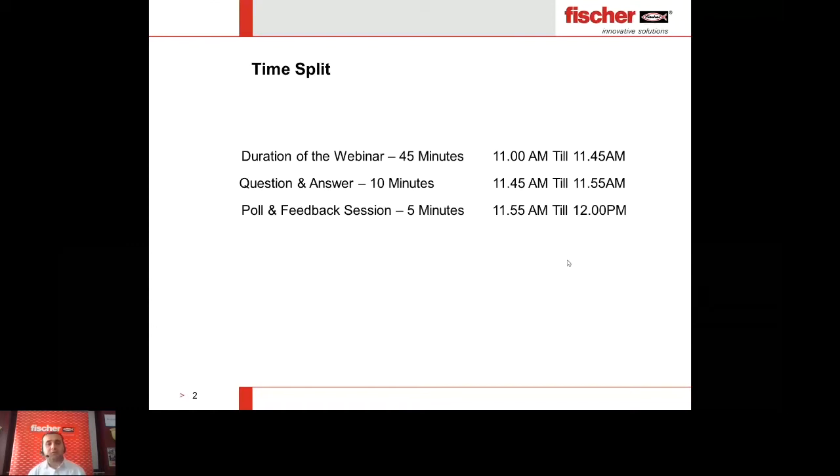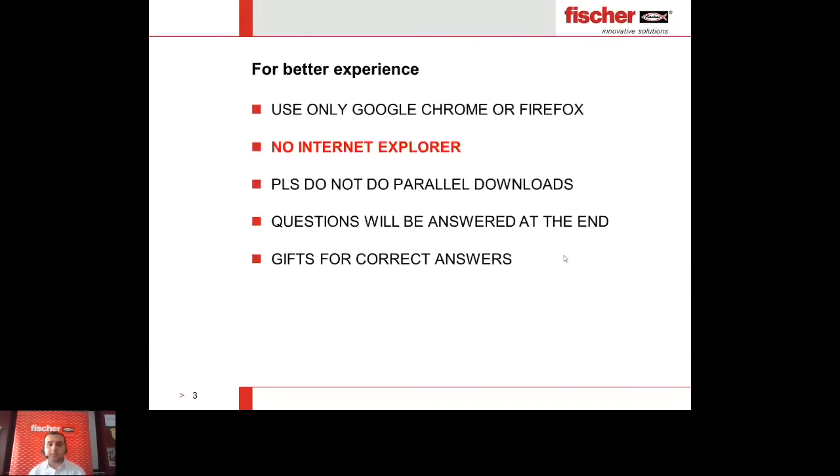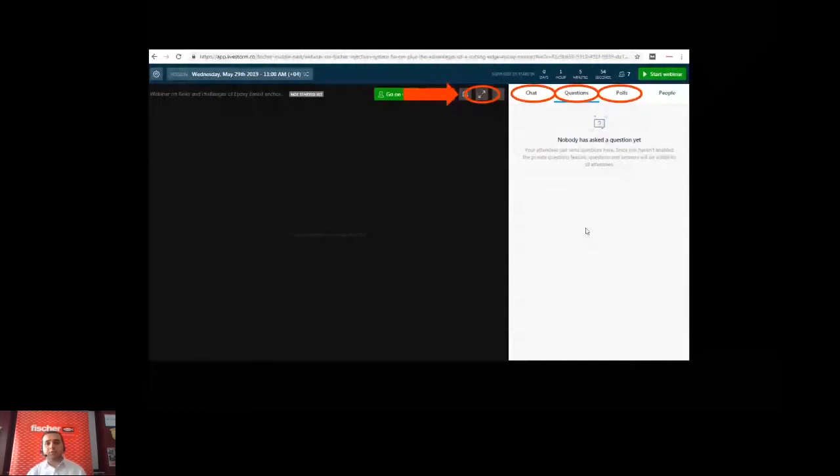The questions will be answered at the end, and additional questions will also be emailed to you. There will also be gifts for correct answers during the webinar. On the right side you will have the chat, the one you are talking to me from. For questions to be answered at the end of the presentation, you can easily type them in the questions tab.